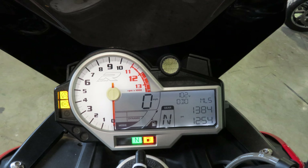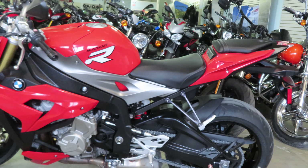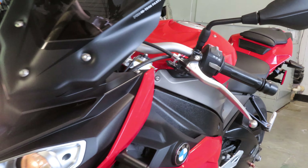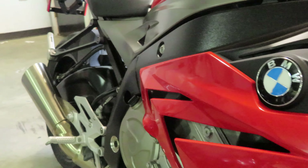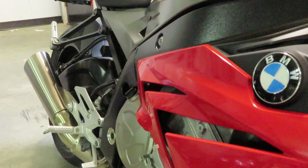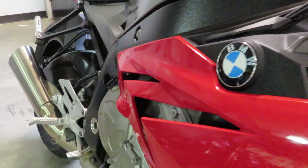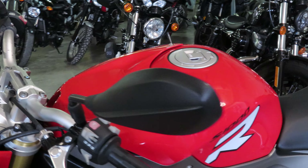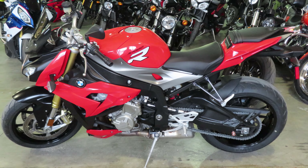Let's go ahead and listen to it run. Anyway, guys, if you want to know more about this bike, go ahead and reach out to us. You can reach us at 225-442-7908, by email at nick@usedbikesdirect.com, or visit us on the web at www.usedbikesdirect.com.